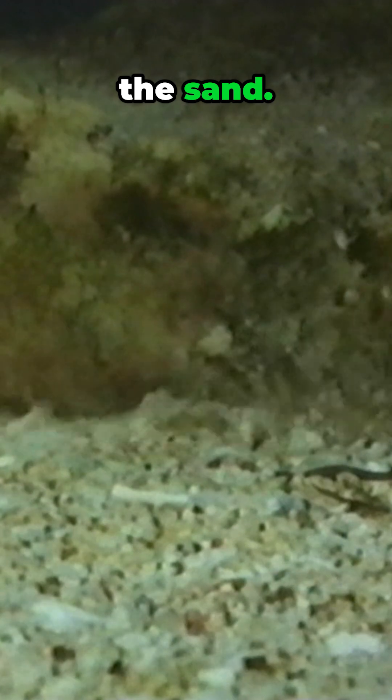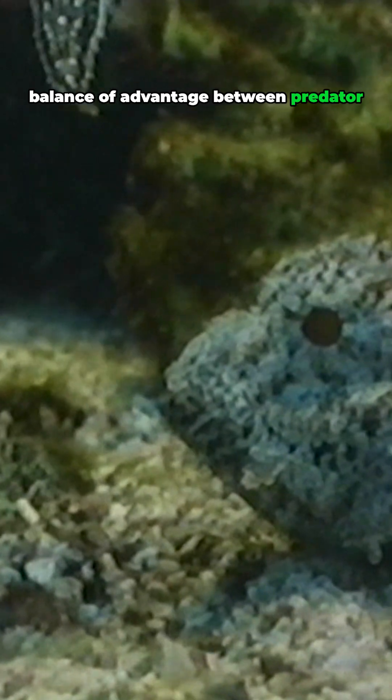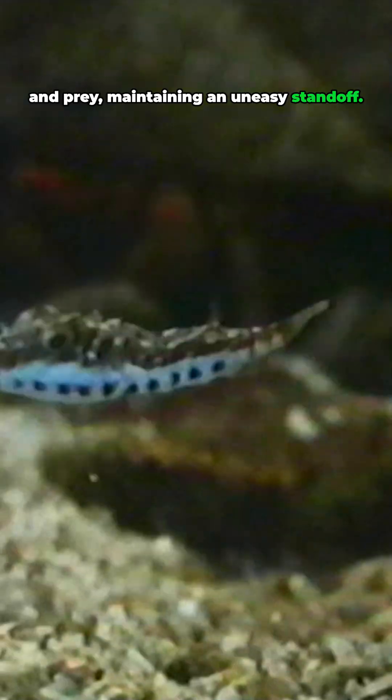It may give them a fake target, like the butterfly fish's false eye, showing its colors, then vanishing into the sand. There is a constantly shifting balance of advantage between predator and prey, maintaining an uneasy standoff.